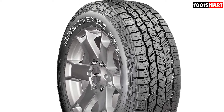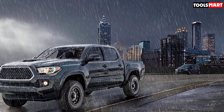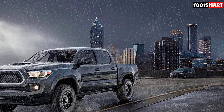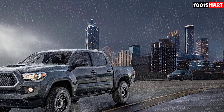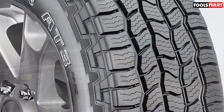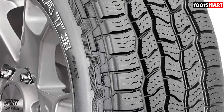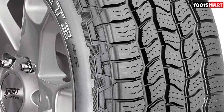Downsides? The Discoverer AT3 4S is only available in metric sizing, so really hardcore off-road fans might prefer to look elsewhere. In addition, its soft sidewalls aren't the most puncture-resistant design and dull steering response a touch. Not the end of the world, but worth noting if you're looking for crisp steering. Still, this is an all-terrain tire that excels with a well-rounded skill set that's always at home, no matter the terrain.